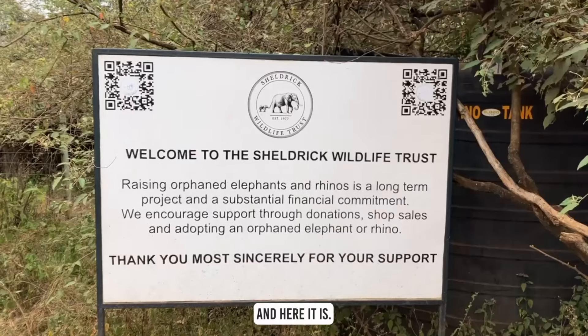We're going to feed elephants, feed giraffes, we're going to pet elephants, we're going to see rhinos, and here it is.